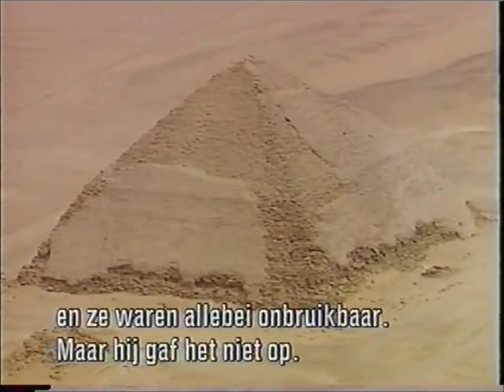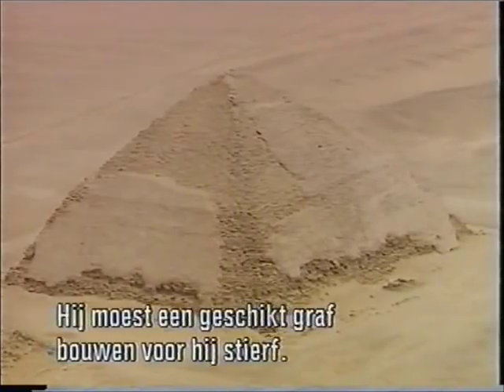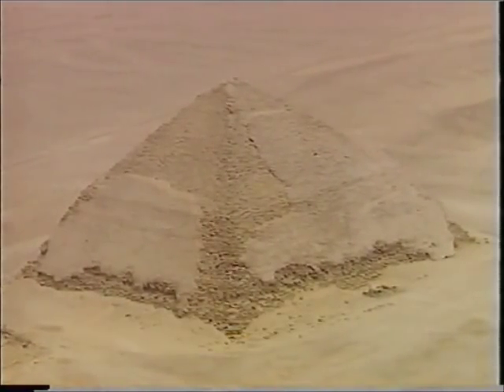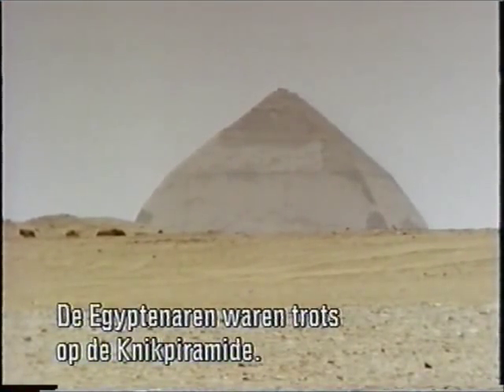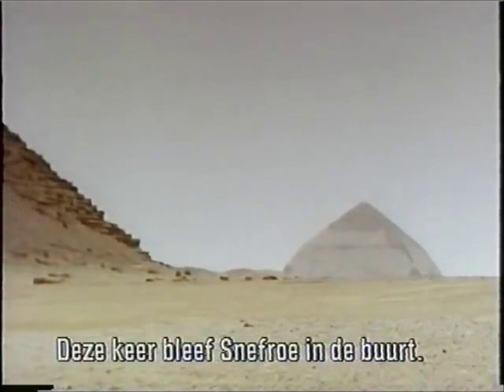Amazingly, he didn't give up. Time was running out for the aging pharaoh — he had to build a successful pyramid for his final resting place. The Bent Pyramid must have inspired a sense of pride among the Egyptians, but instead of a bent pyramid, he had to build something better.